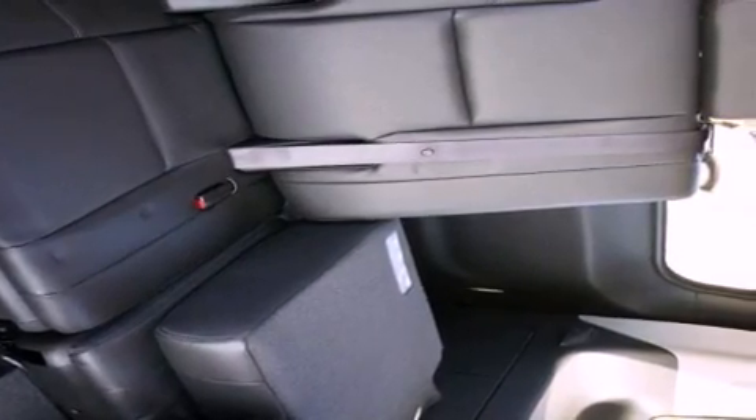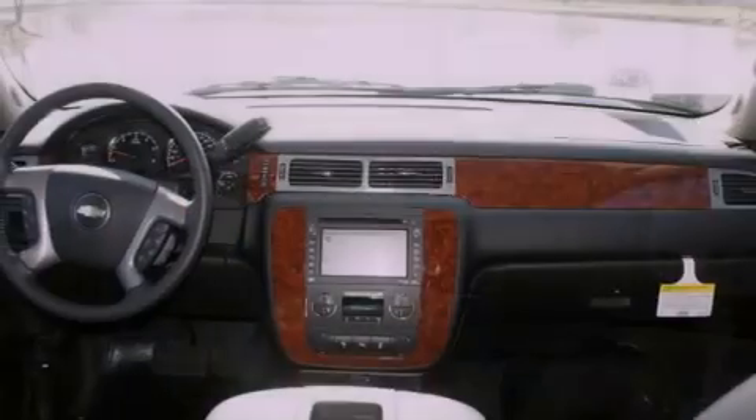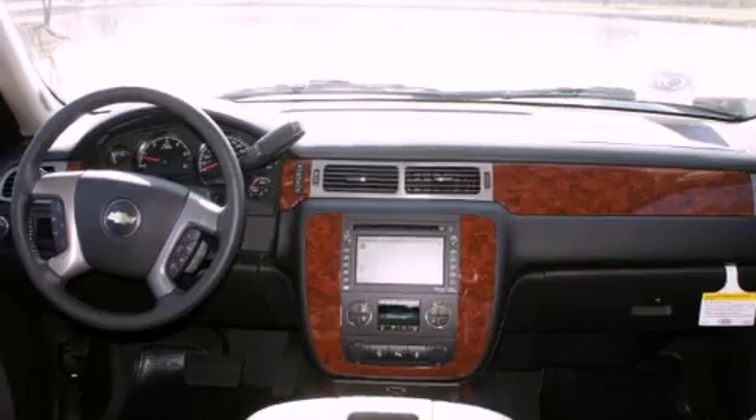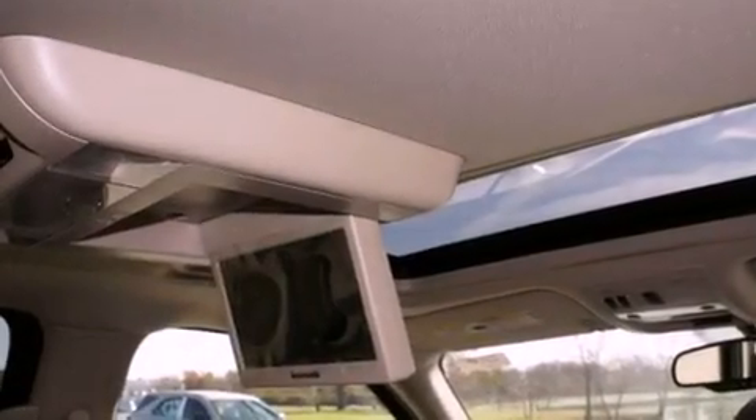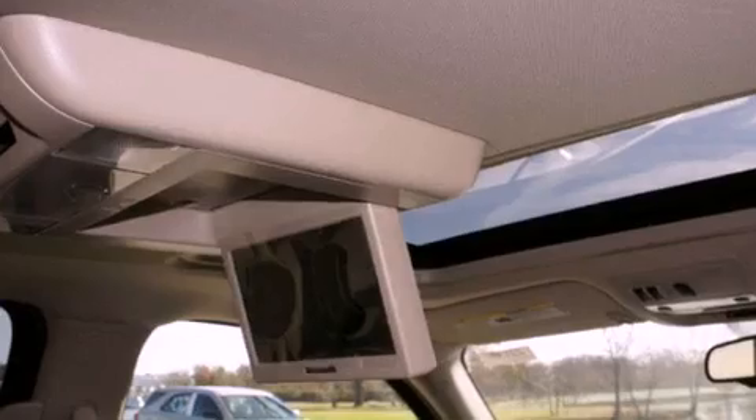The following features are also included: memory settings for the driver's seat positions, so you can recall your favorite position with the push of one button; air vents for rear-seated passengers; a HomeLink feature; a digital information center; and wood trim interior accents.